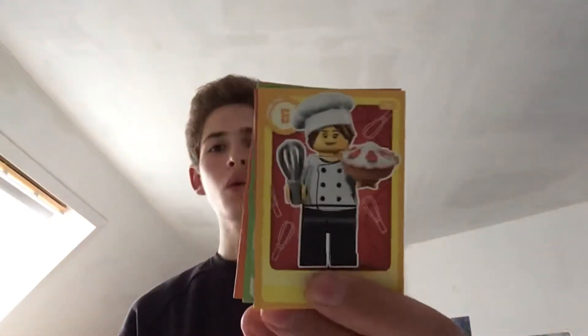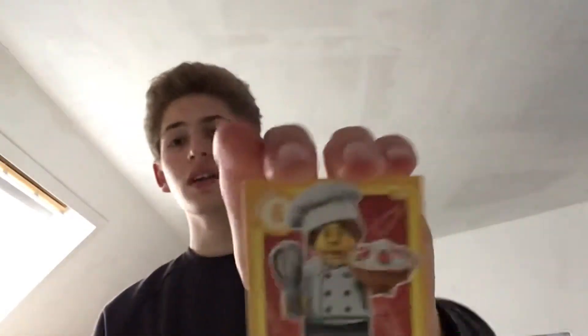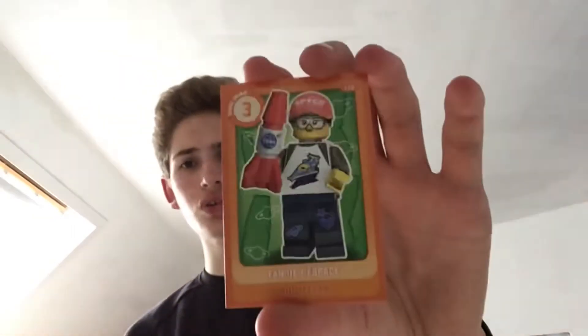I already opened two of them to see what was inside. The first pack has cards with Lego minifigures and also a Lego build — like a little duck. The first card is a chef from the collectible minifigure series, the next one is from a police theme, then we have the duck card, and also an astronaut or space fan.